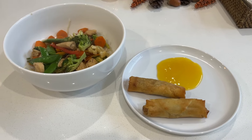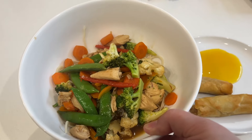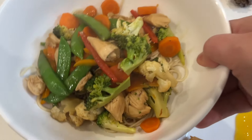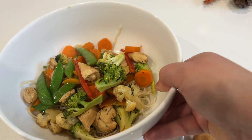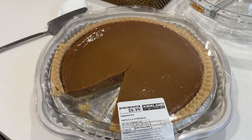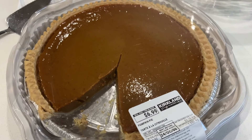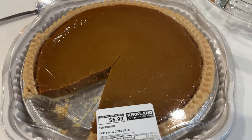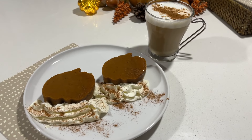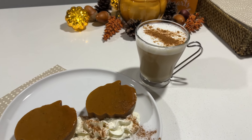Dinner tonight is a chicken vegetable stir fry with cauliflower, broccoli, bell peppers, carrots, snap peas, and chicken, with some noodles on the bottom. We also have veggie spring rolls from Costco. For dessert this evening we're having Costco pumpkin pie, and I made a decaffeinated pumpkin latte to go with it.